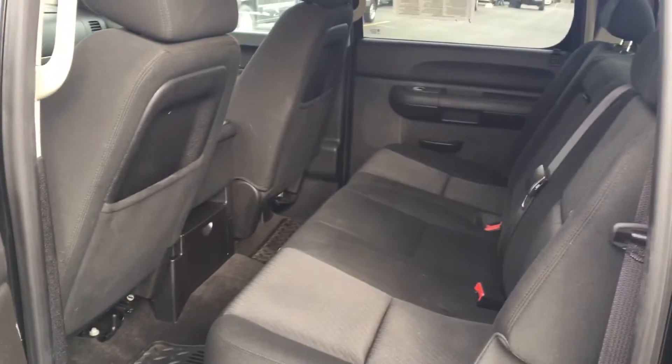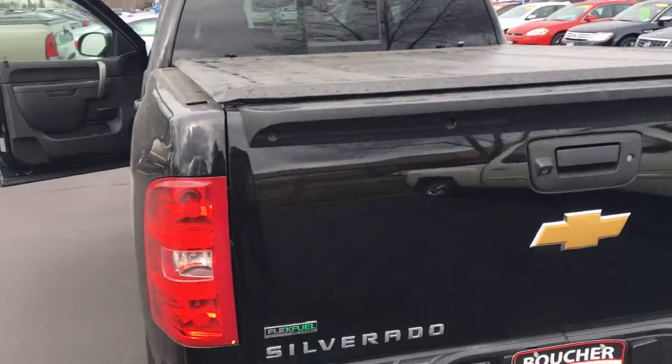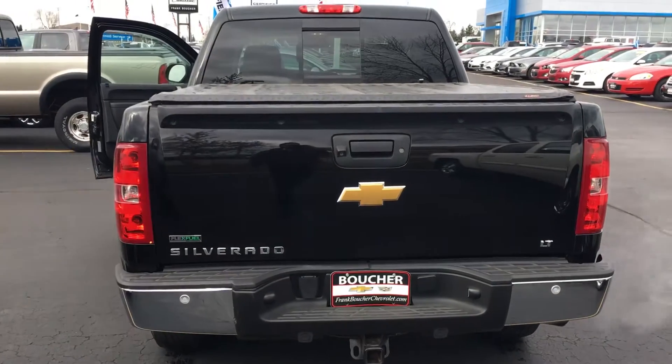This one is certified again — same features, everything included: 12,000 miles or one year bumper to bumper, leftover powertrain up to 100,000 miles, and two oil changes and one tire rotation covered.